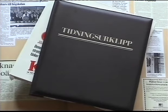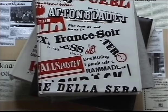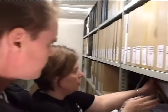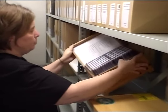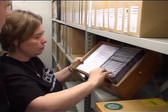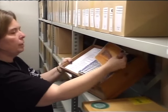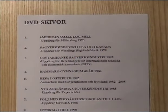Scrapbooks bear witness to a dynamic period in the history of the college. In the wooden chest, there are about 30 DVDs — various summaries from the library that can be used for different audiences.